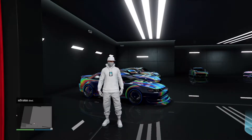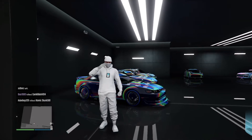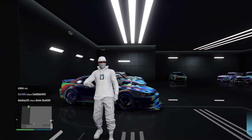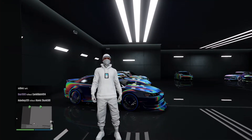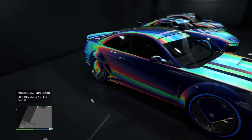Hey guys, in today's video I'll be showcasing my fully modded auto shop garage in GTA 5 online. If you see something you like, don't be afraid to leave a comment — I respond to everyone. On another note, I'm going to shut up and let you guys enjoy the rest of this footage.